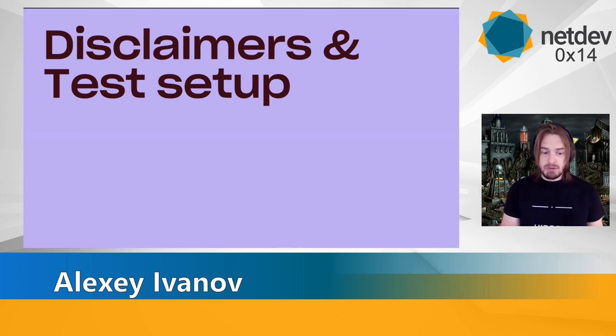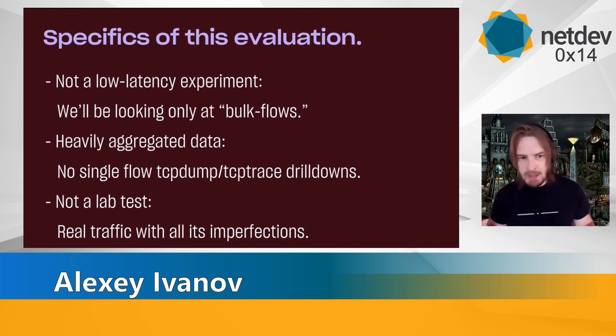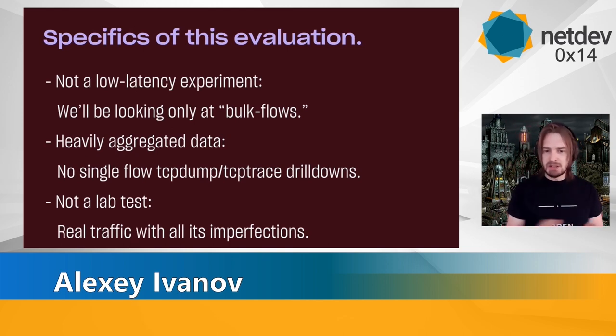Before we jump into experimental results of BBRv2, a couple of disclaimers and the test setup. First, this is not a low-latency experiment. All flows we were examining were filtered by one megabyte of transfer data, so this is high-throughput bulk flow. Second, data is heavily aggregated — no single TCP dumps or TCP trace drill dumps; we have millions and millions of connections. Third, this is a real production test, so all the imperfections of traffic — duplicated packets, heavy reordering, high packet loss — everything will be present in the data set.